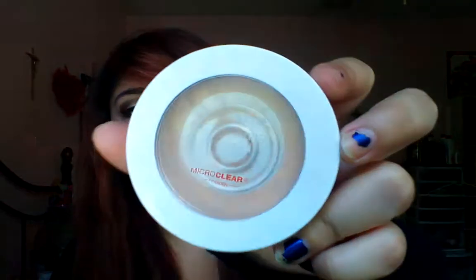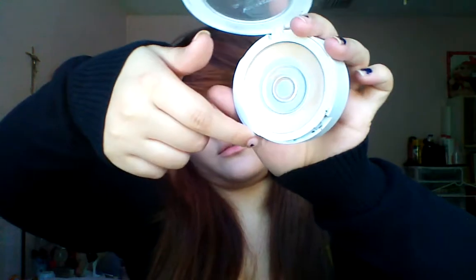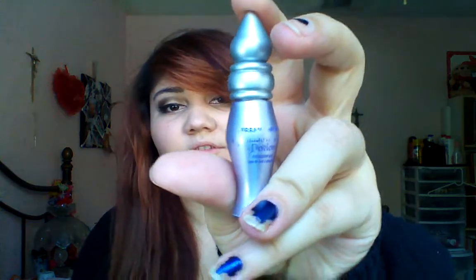This one's pretty old — it's my Neutrogena Skin Clearing Mineral thing. This one I'm almost out of. You open it and this is where the sponge is. I lost the sponge, I don't even use it anyway. And then I have my Eyeshadow Primer Potion.